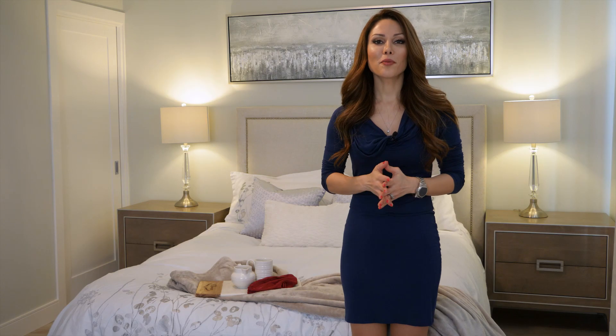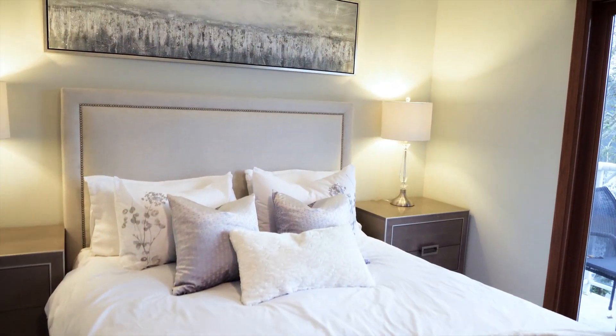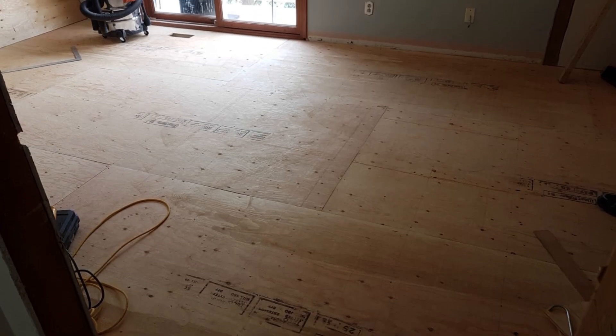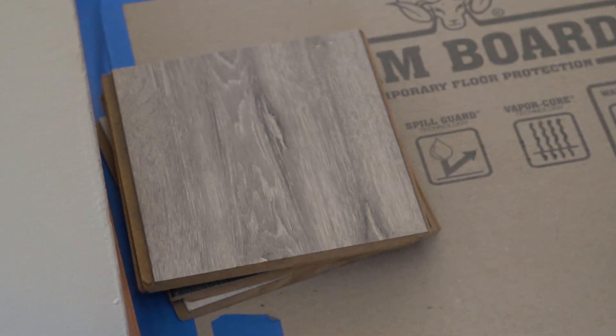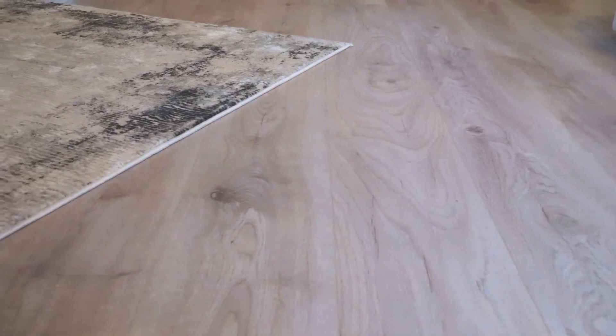We are finally finished with the master bedroom. Everything has come together and I'm here to take you through the final result. Something we had to tackle before anything else in this room was the floor — it was not level. There were almost two inches from the highest point to the lowest point of the room. After the floor was leveled, we switched the original carpet to laminate. The color I chose is neutral but has a touch of gray and is a little bit on the warmer side. It is scratch resistant and also fit the budget of the client.